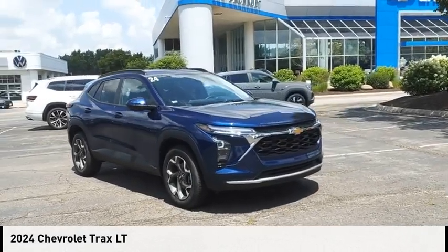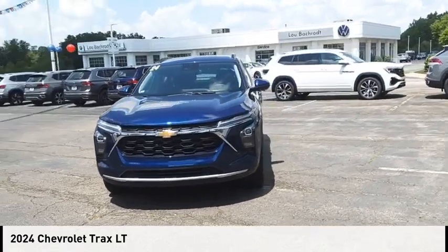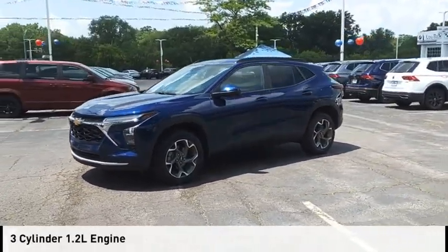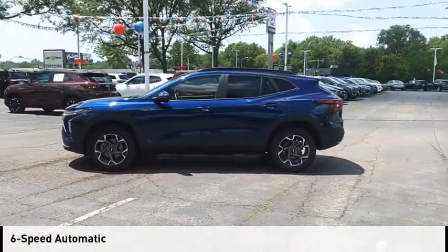Take a ride in the 2024 Chevrolet Trax. This vehicle is powered by a front-wheel drive, three-cylinder, 1.2-liter engine and comes with a six-speed automatic transmission.